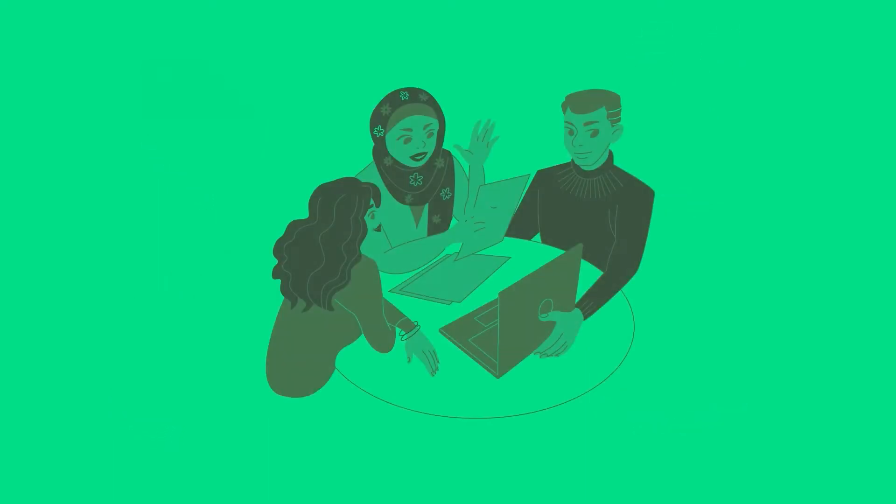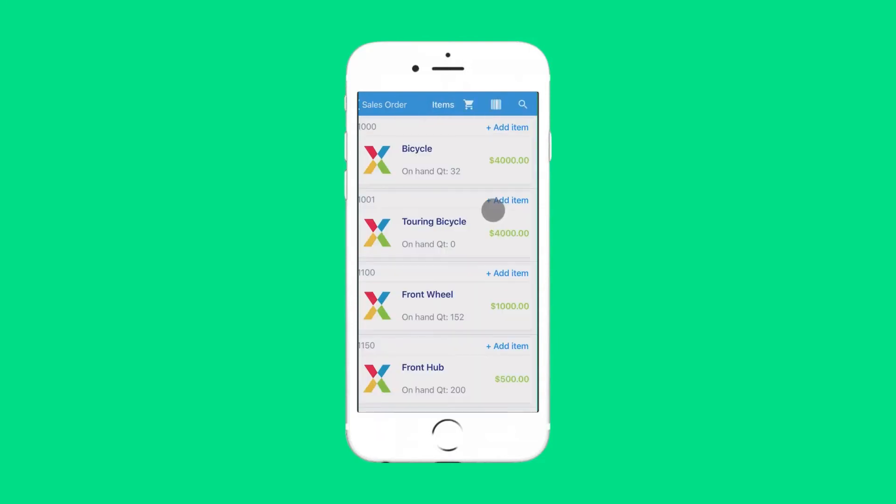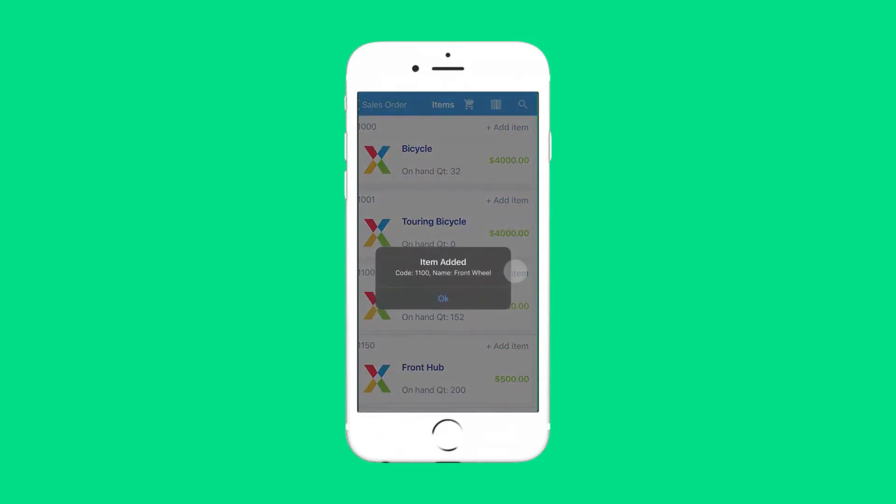No more checking back and forth for inventory during sales meetings. Your sales team can have live inventory on their own devices. They can know of any outstanding balances and can also close the deal on the device itself.